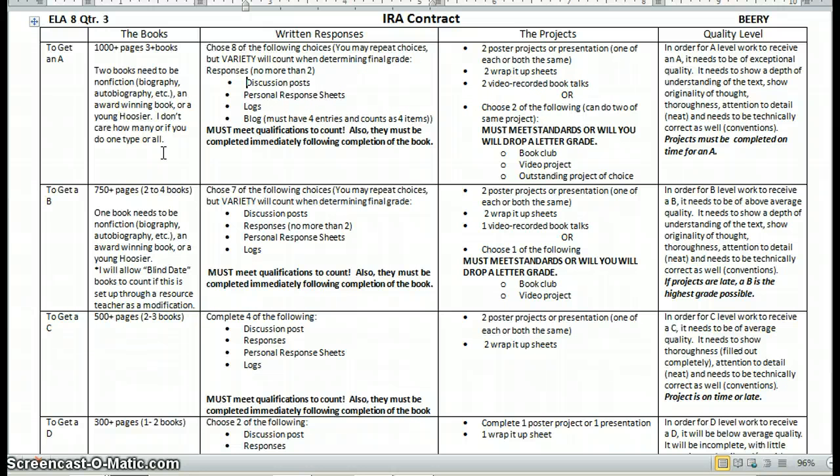Let me start with the A. They still need to get over a thousand pages and at least three books. And out of two of the book choices, they need to either be nonfiction, an award-winning book, or a Young Hoosier. If they read two nonfictions, that's fine — I just want them to try to expand what they're reading a little bit.